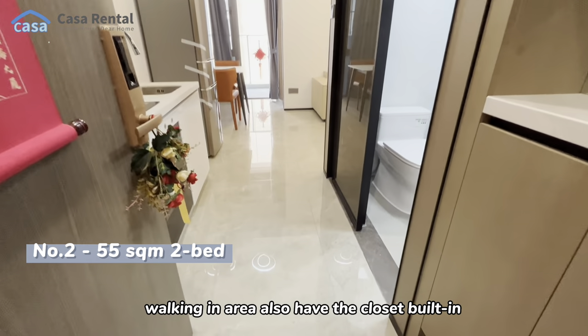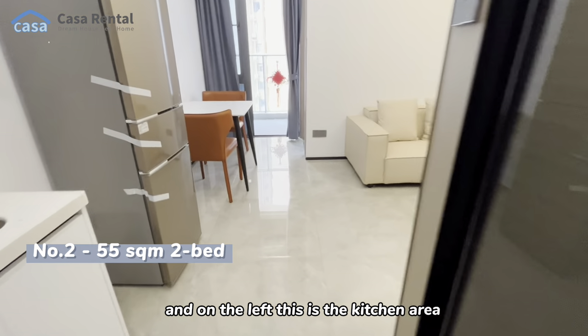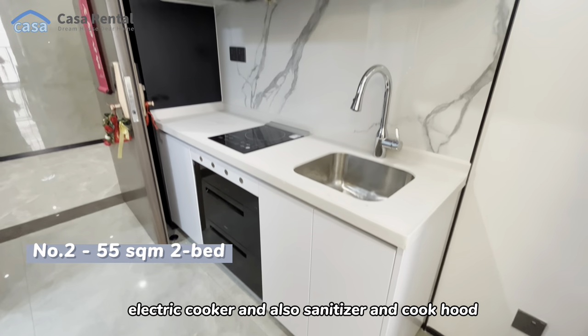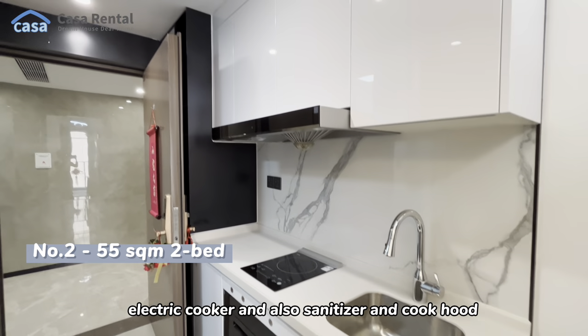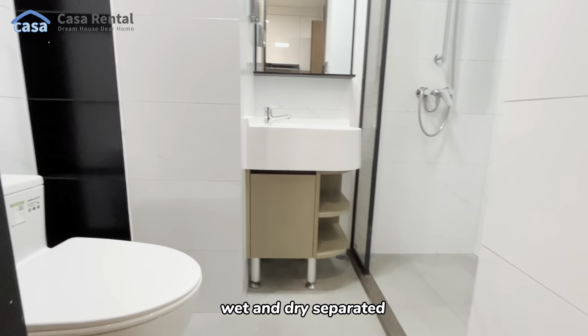Here is the second type of apartment in this building. The entryway also has a built-in closet, and on the left is the kitchen area, equipped with a sink, electric cooker, sanitizer, and cooker hood. On the right is the bathroom, also with wet and dry separation.